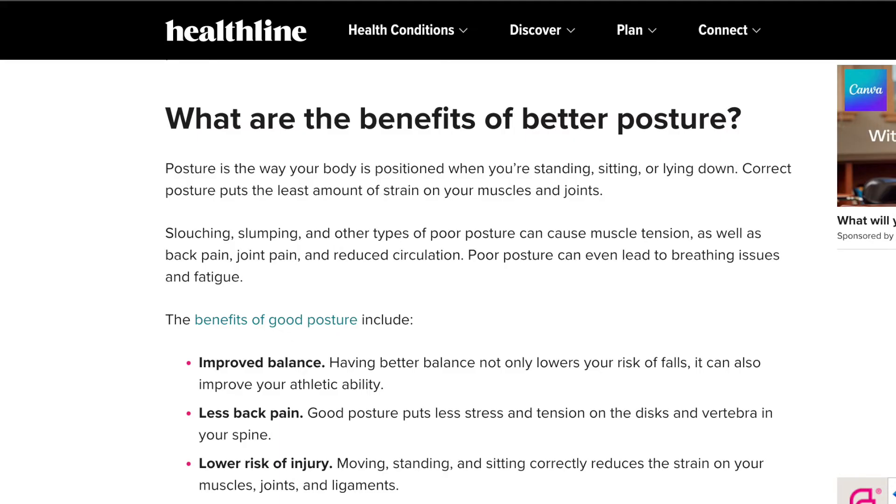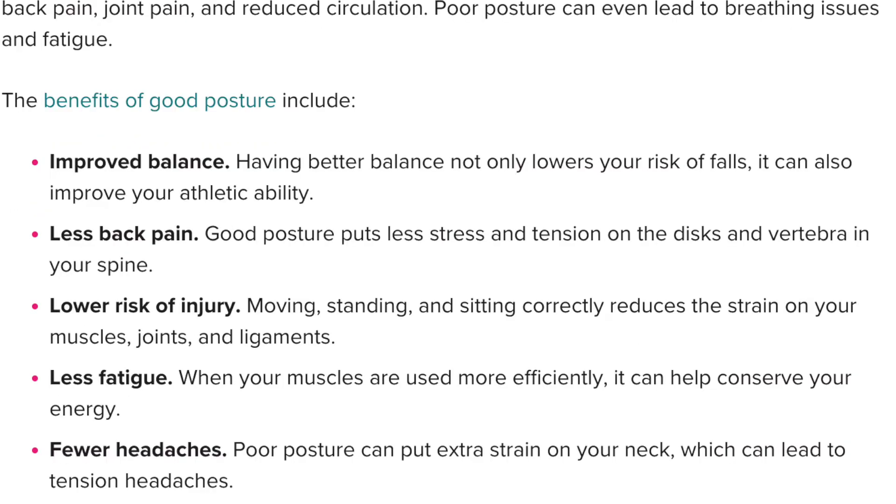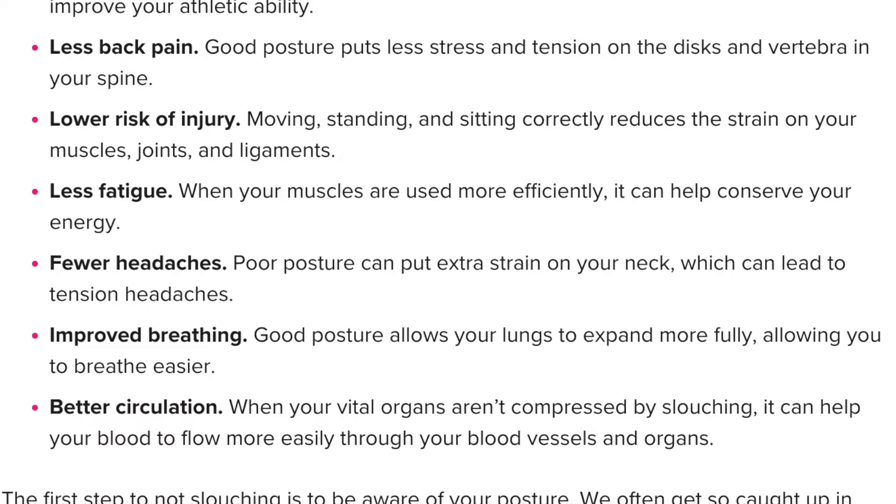What are the benefits of good posture? Well, according to Healthline, there are a few: improved balance, less back pain, lower risk of injury, less fatigue, fewer headaches, improved breathing, and better circulation. The difficult part is you don't watch yourself in real life and say, 'ooh, I'm slouching there' or 'that's good posture right there.' It just doesn't happen.